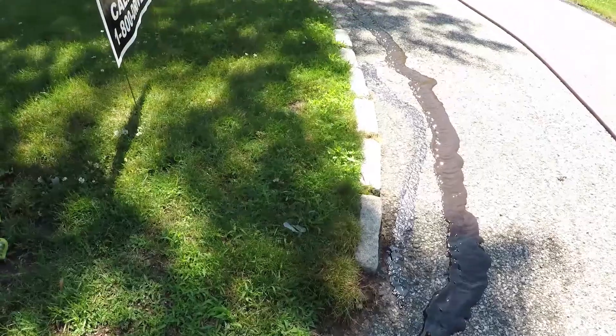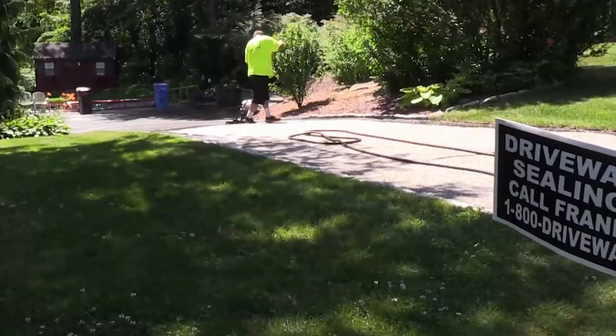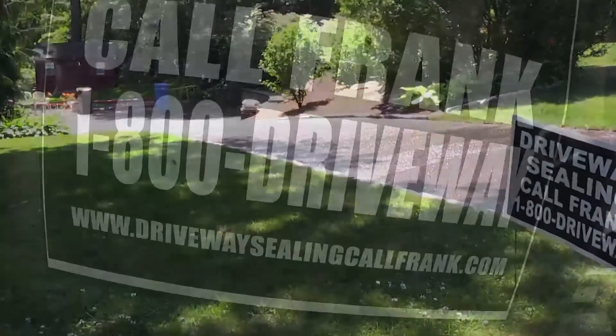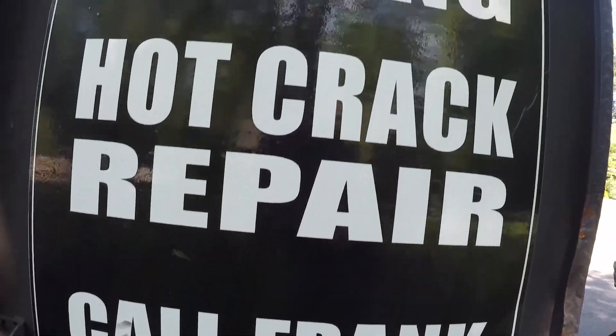How often should one seal or redo their driveway — is there a time limit? It's every other year for a residential driveway, but for parking lots it's every two to three years. Some things can be done on a yearly maintenance basis — crack filling can be done one year, sealing another, striping every year, and then all three together along with possible asphalt repairs can be done at one time on a larger basis.